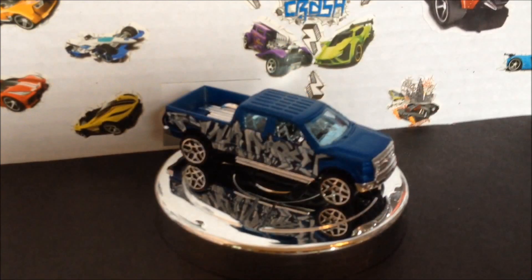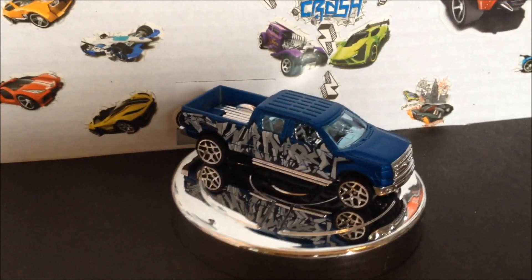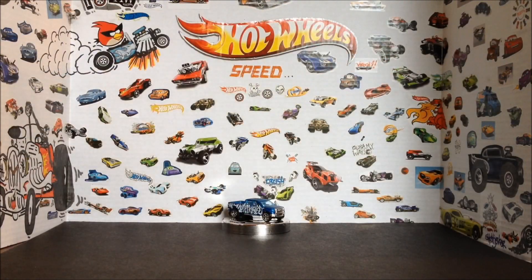What's up guys, Chris here. We still can't find anything that will knock off the F-150, but we're going to see if we can change that. I picked out 36 cars that are still on card, and I'm going to let you guys choose which ride you think will knock off the F-150.